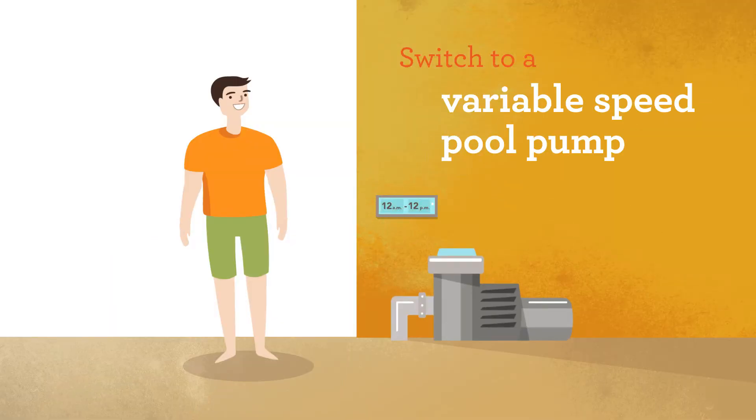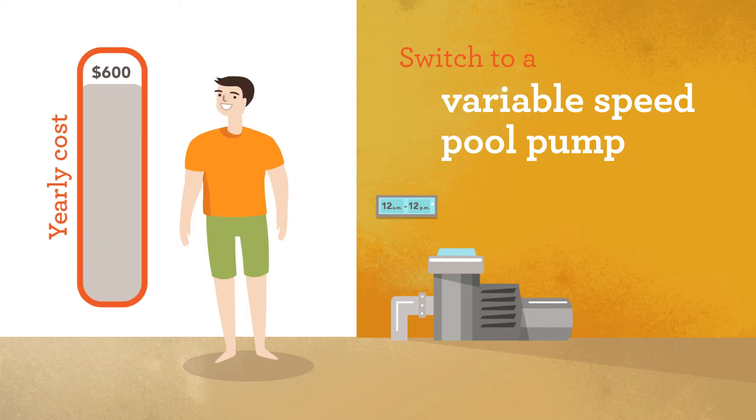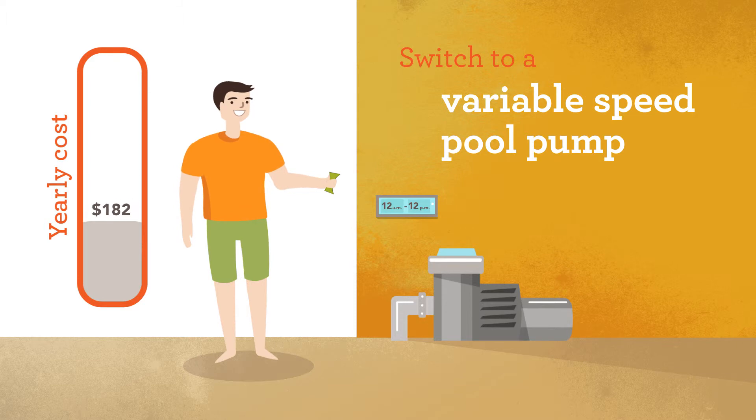Ray decided to take advantage of SMUD's rebate and invested in a variable-speed pool pump. By making the switch to operating during off-peak hours and investing in a more efficient pump, he saw his costs drop from $600 a year down to $182, just like Alex. Find more information on the rebates that SMUD offers at smud.org/pools.